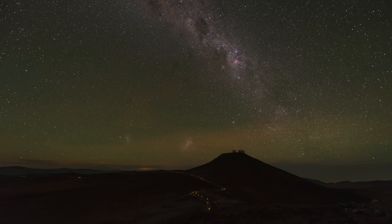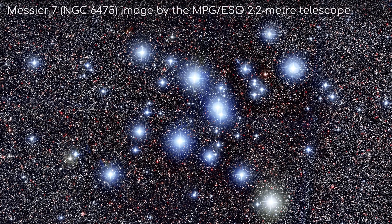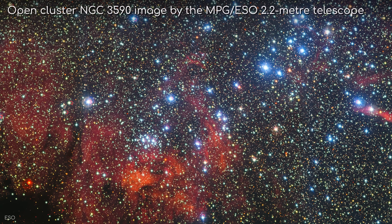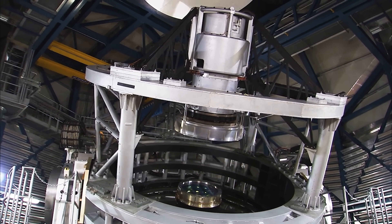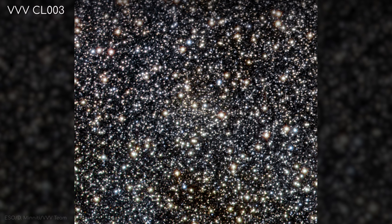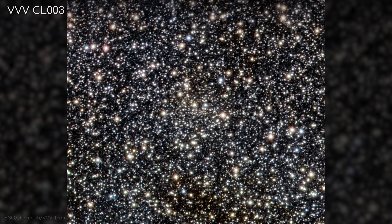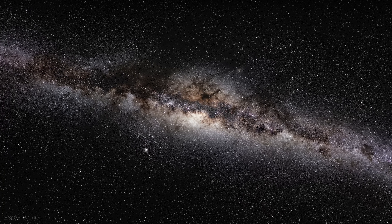In addition to globular clusters, the Vista Infrared Survey identified a multitude of other types of star clusters. At least 96 new open or galactic clusters have been found, which typically contain fewer, younger stars and are much more common than the globular type. Like the globular clusters, they had been hidden by cosmic dust, but Vista's 4.1-metre infrared telescope has lifted the curtain to show them in all their glory. One open cluster, VVVCL003, was found 15,000 light years beyond the Milky Way centre, and is also the first of its kind to be discovered on the far side of the galaxy.